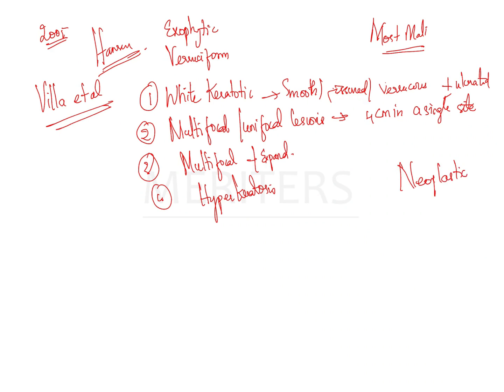PVL belongs to oral potentially malignant disorders with the highest rate of neoplastic progression of around 81%. Any patient diagnosed with PVL over the years should be suspected of having verrucous carcinoma or conventional squamous cell carcinoma before arriving at any conclusion.